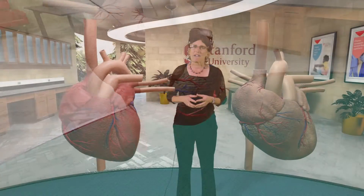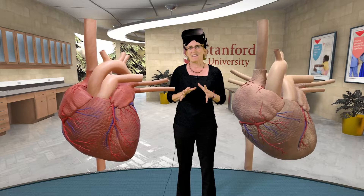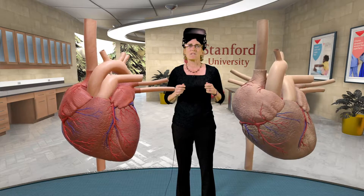Now look at the coronary arteries on the outside. See how the healthy heart has more small branches fanning out at the ends of each artery? That means it has more collateral circulation from years of exercising.